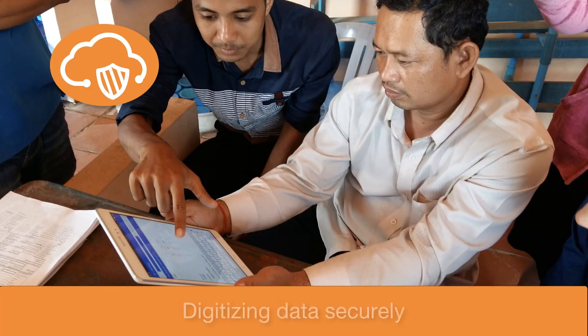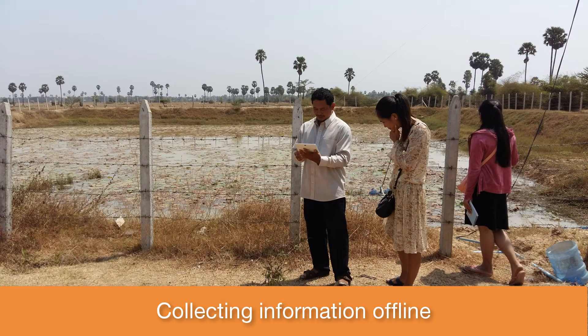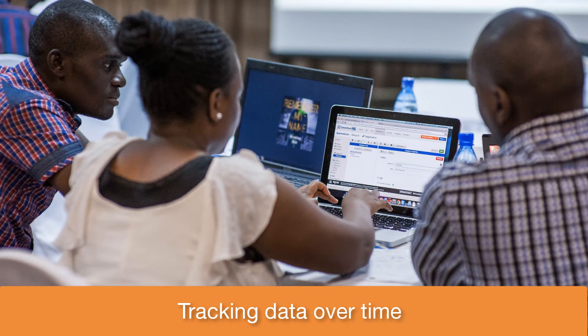Our partners need help digitizing their data securely, collecting information offline in remote locations, tracking data over time, and accessing real-time reports for decision support.